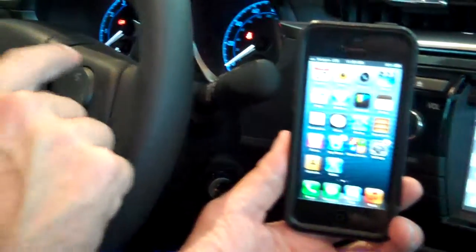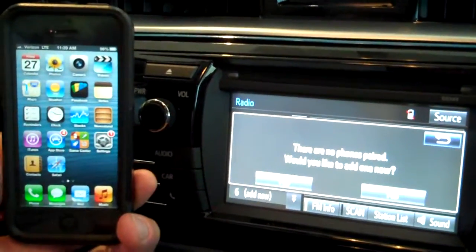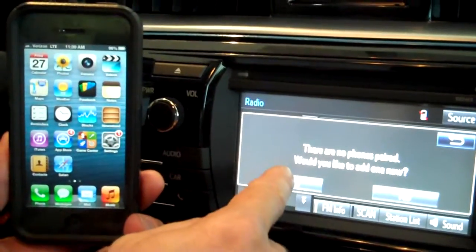The first step is to activate the phone here on the steering wheel. On the display screen you will get this reading, in which case you answer yes.